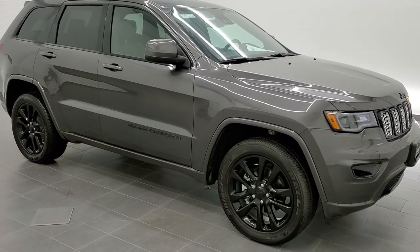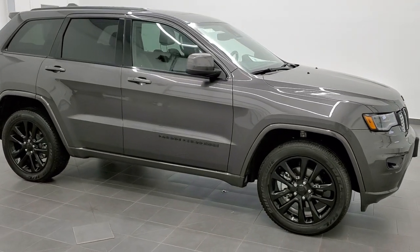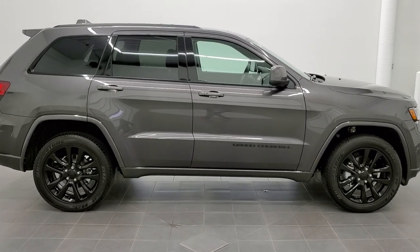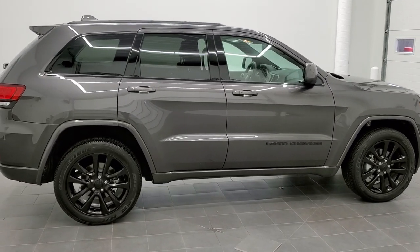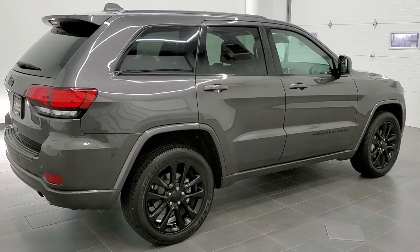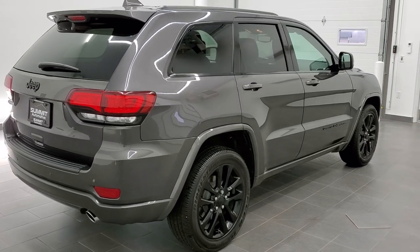This is stock number 20J173A. We are here at Summit Automotive in Fond du Lac, Wisconsin, your new and used Jeep and Jeep Grand Cherokee headquarters. Today we are checking out this like-new 2020 Jeep Grand Cherokee Altitude Edition.